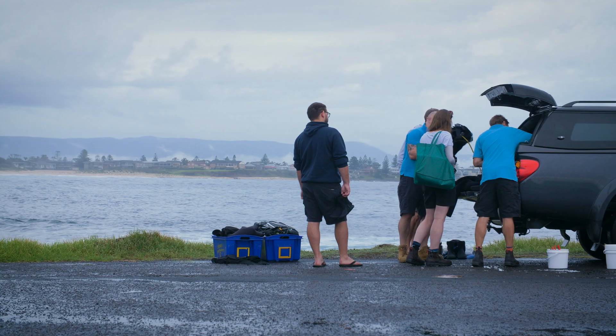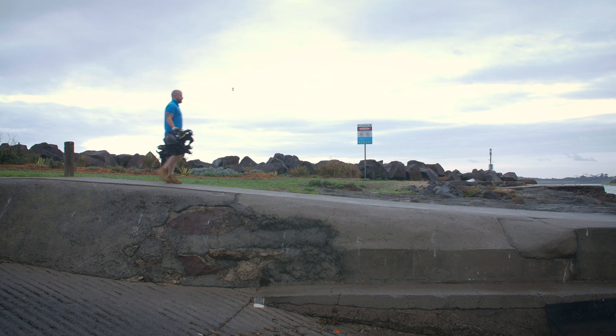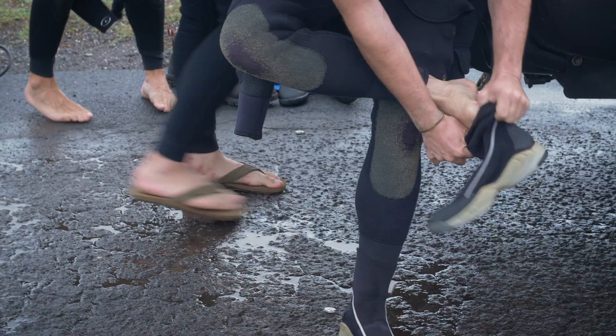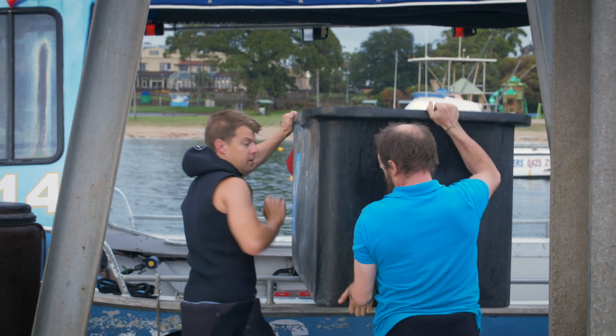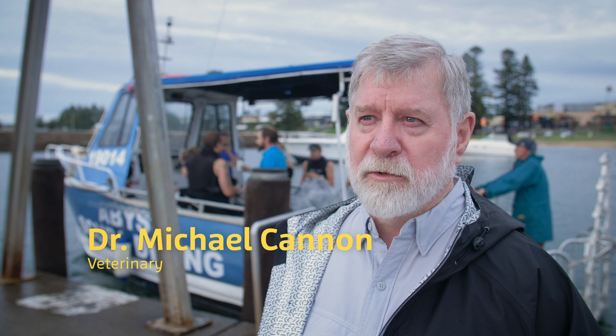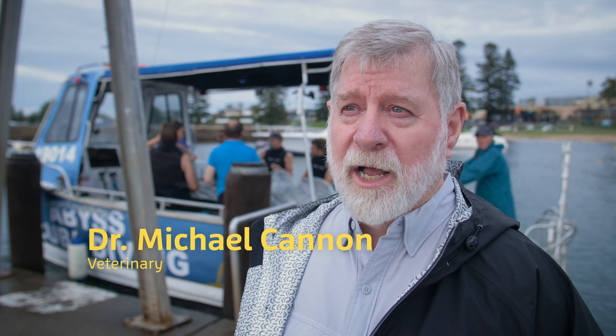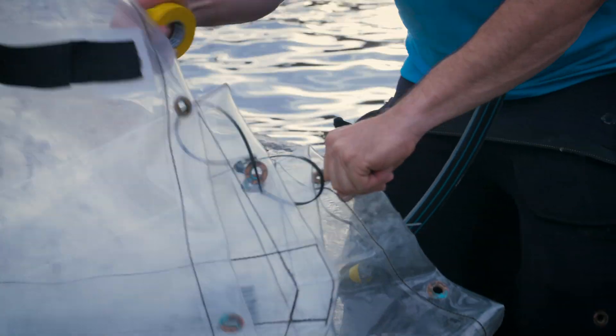We're going to try and remove some large hooks that are caught on a grey nurse shark. One we're really concerned about is the top one, which is right next to the eye. We want to see how much damage is done to that eye and minimise the damage while we're trying to remove it.